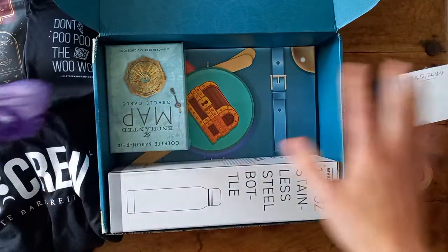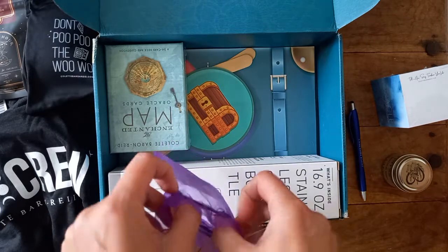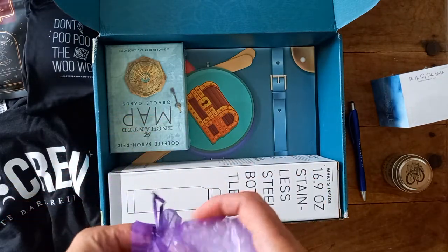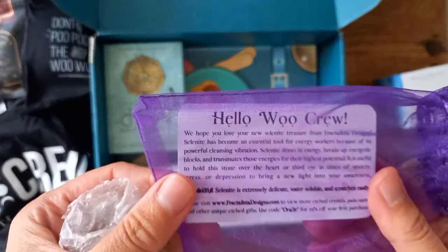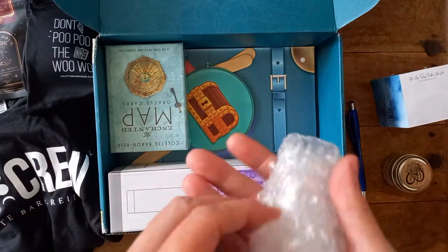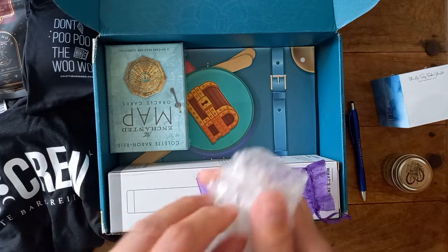I think these bits I've pulled out are the extras — I think this is what comes with the upgraded box. So, hello Woo Crew — you have your new selenite treasure! We have some selenite in here, that's obviously to help cleanse. I can't quite get into it yet.